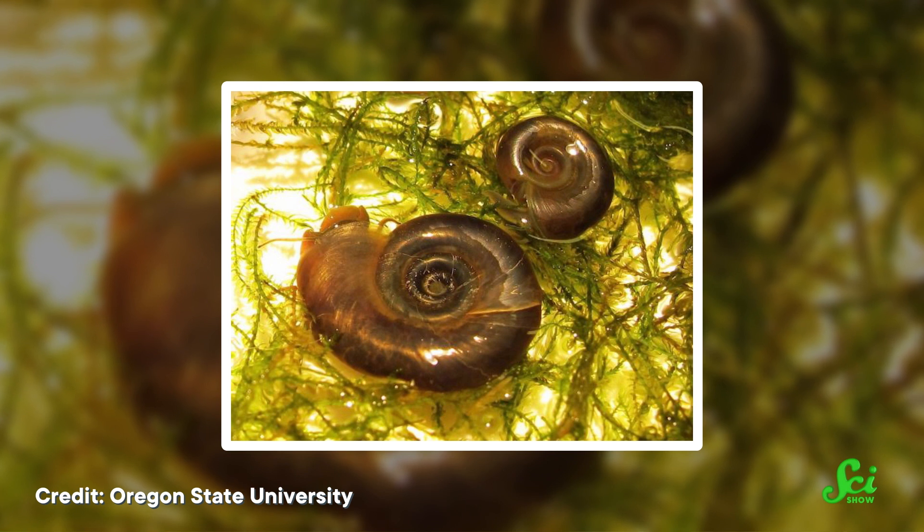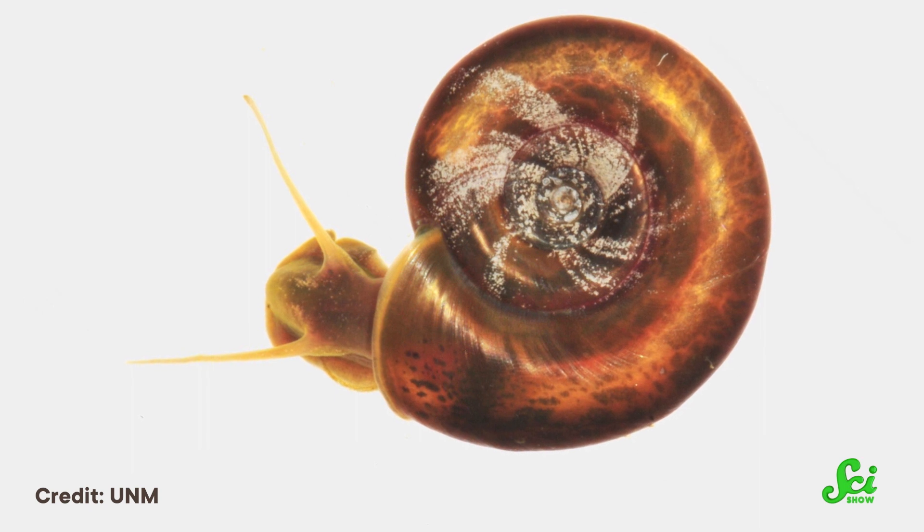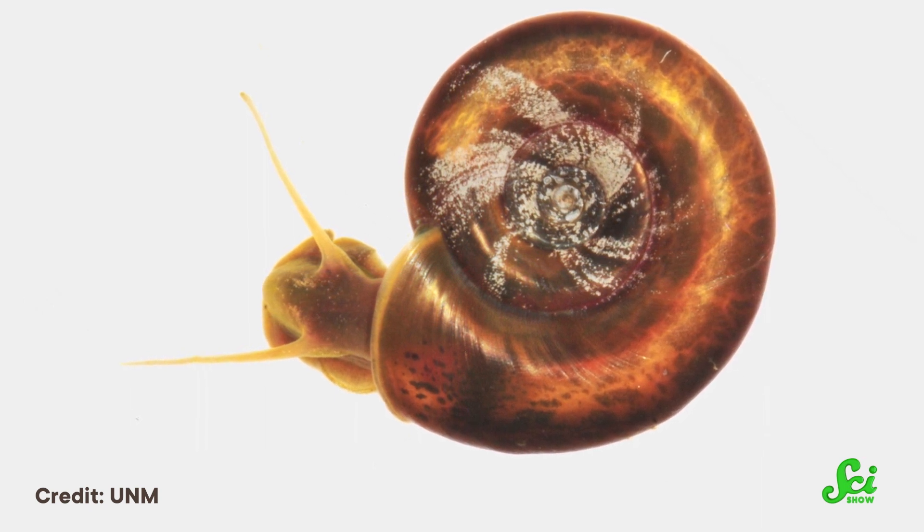That configuration gives the swimming snail information about acceleration in any direction, which they're much more likely to need than crawling snails. You can't crawl straight up or down — it's always forward, backward, or side to side. Because of how they move, different snails need to know different things about how gravity is acting on them, and their different gravity-sensing setups help them move in those diverse ways.